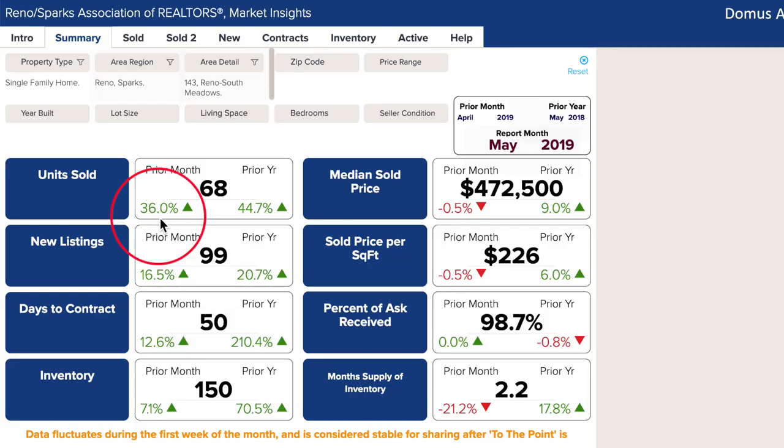It's springtime in Damonte Ranch and there's green everywhere, including on the real estate numbers. Units sold are up 36% from April and 44% from last year to 68 units. New listings are up almost 20% over the last month and last year. These are the good greens.